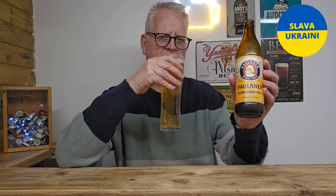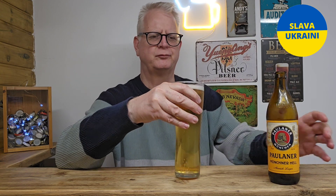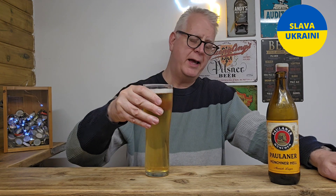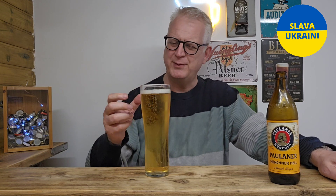This is available, by the way — I can't remember if I picked this up from Tesco, but it's available in lots of supermarkets now. Yeah, it smells good: bready, citrus, and just a little bit of a honey-type sweetness, which I always get with these beers.